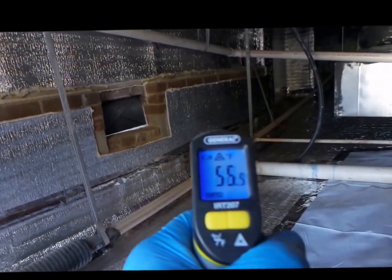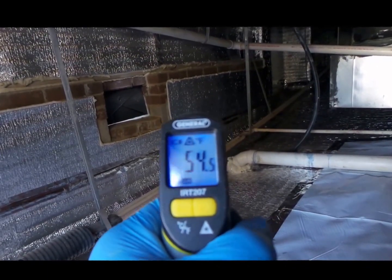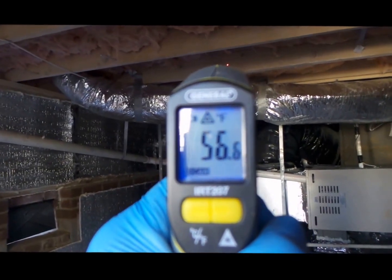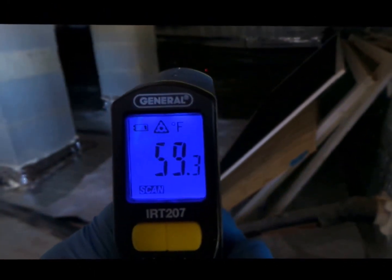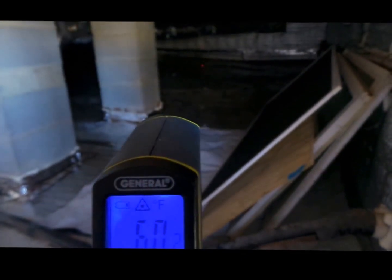This is an open vented crawl space and the surface temperature is 54 degrees. On the subfloor, 56 degrees. What do we have outside? About 30. So we've got a 20-degree spread even though this is an open vented crawl space. 59 degrees on the floor.